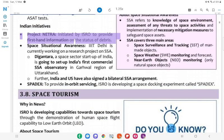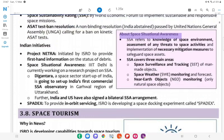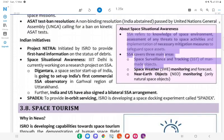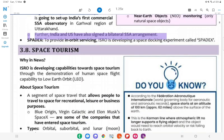Indian Initiatives for Space Sustainability: Project Netra — initiated by ISRO to provide first-hand information on the status of debris. Space Situational Awareness (SSA): IIT Delhi is working on a research project on SSA. Digantara, a space sector startup, is going to set up India's first commercial SSA observatory in the Garhwal region of Uttarakhand. About SSA: Refers to knowledge of space environment, assessment of threats to space activities, and implementation of mitigation measures. SSA covers three main areas: Space Surveillance and Tracking (SST) of man-made objects, Space Weather (SWx) monitoring and forecast, and Near-Earth Objects (NEO) monitoring of natural space objects. India and US have also signed a bilateral SSA arrangement. SPADEX: To provide in-orbit servicing, ISRO is developing a Space Docking Experiment called SPADEX.